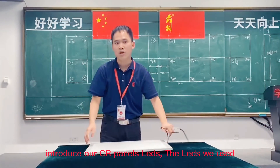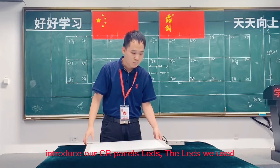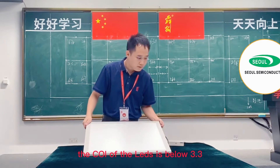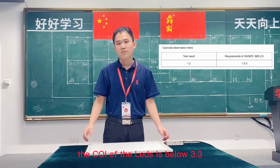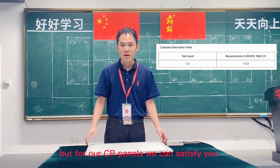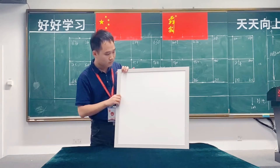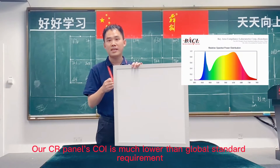Next, I will introduce our CR panels LEDs. The LED we use is from Solar Semiconductors with advanced technology. The CCT of Solar LEDs is below 3.3, but for our CR panels we can satisfy your energy needs of 1.5 and below. Our CRI value meets above global standard requirements.